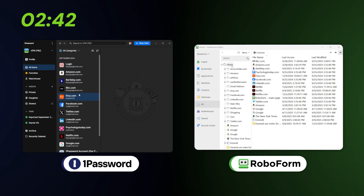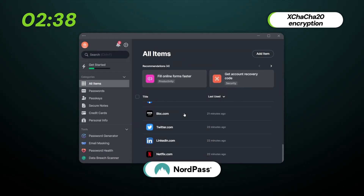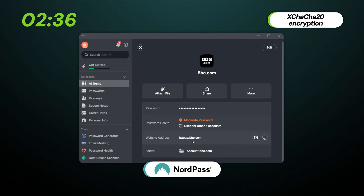All three use zero-knowledge architecture, ensuring that my data stays on my device. All that's saved in the cloud is an encrypted copy that nobody can touch. Considering that the encryption in place is a sturdy industry standard or a modern high-performance alternative, there really is nothing to worry about.